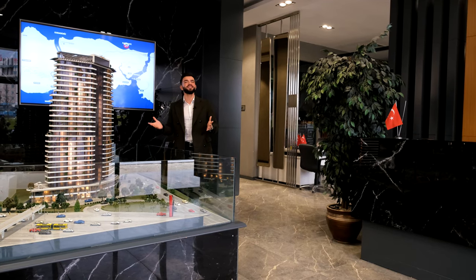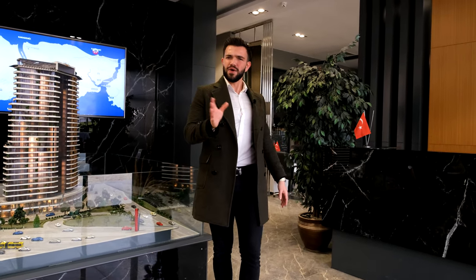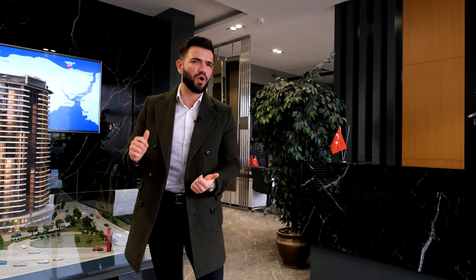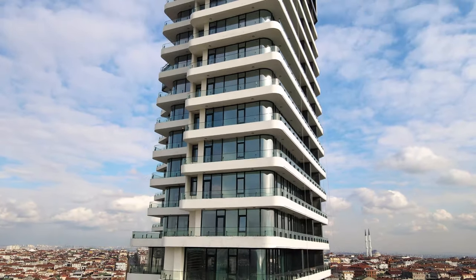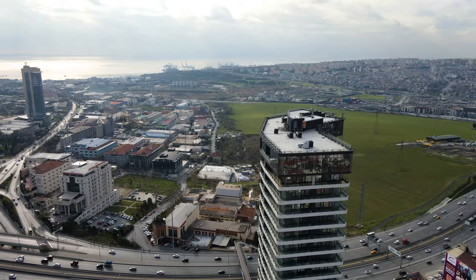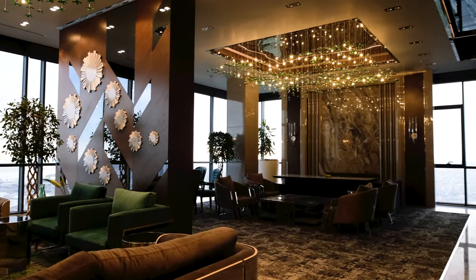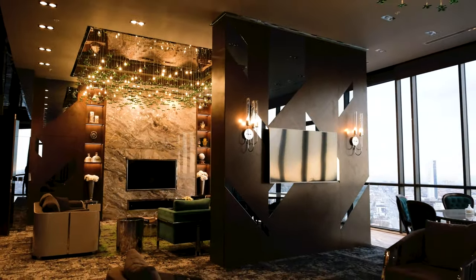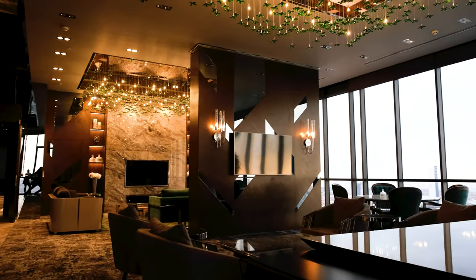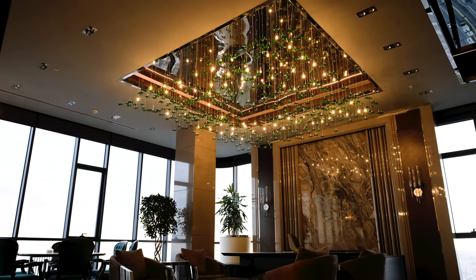Let's go and see the sample apartments now. Actually, let me take you to the management office first because I'm amazed by it before we go to the sample apartments. Look at the beauty and the view — I would love to work in an office like this every day. I'm wondering, when the management office is so beautiful, what do the apartments look like? Let's move on to the sample apartments and see it with our own eyes.